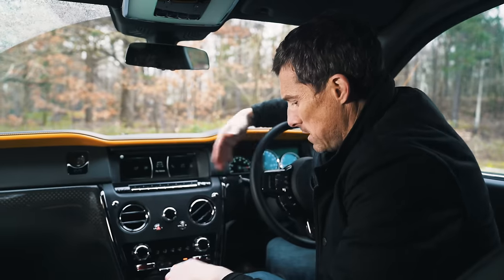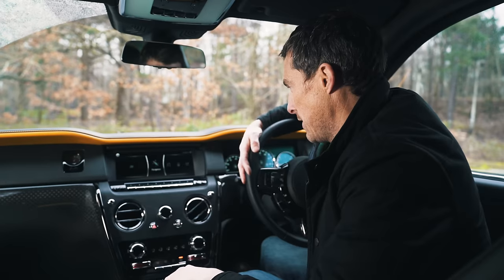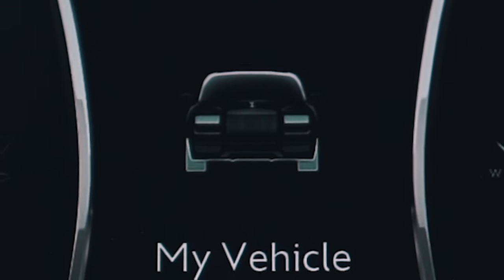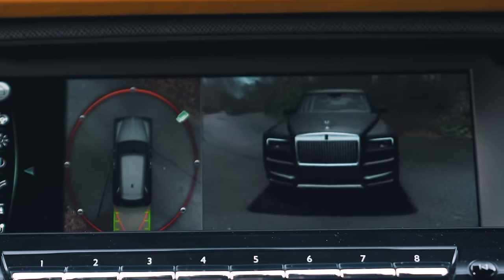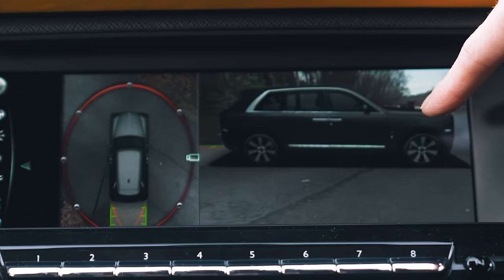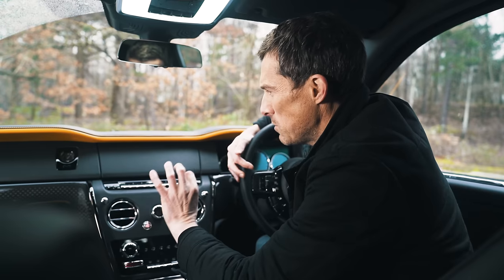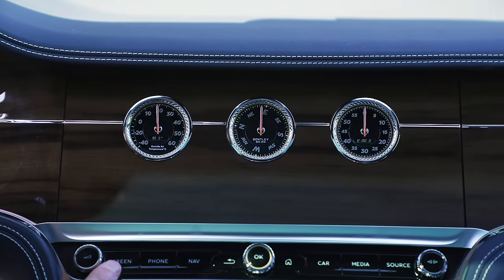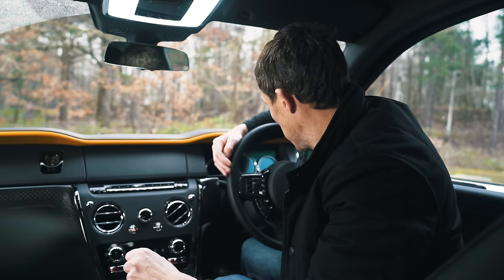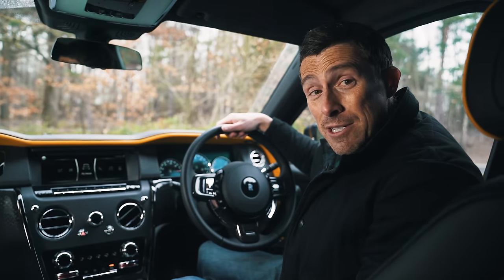As with other Rolls-Royces, you have those centre caps which stay the right way up when you're driving along — looks really cool. The infotainment system is a reworked version of BMW's previous generation iDrive, so it's altogether pretty decent. You also have a really cool surround-view camera system, once again from BMW. When you turn off the car, the infotainment system hides away, which is kind of cool. The dials look traditional but the rev counter is actually a digital image — a nice touch.